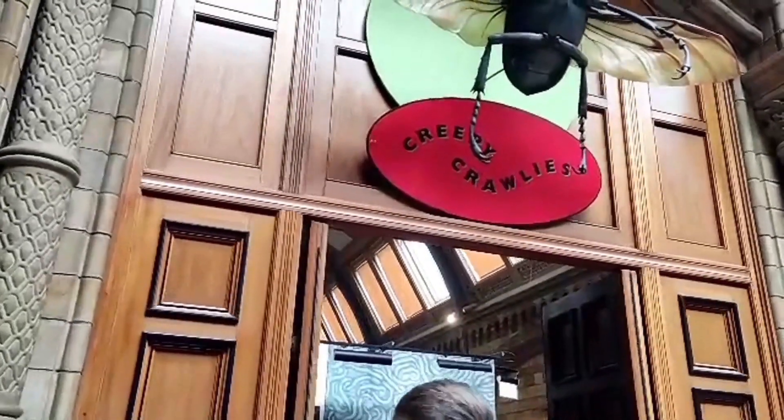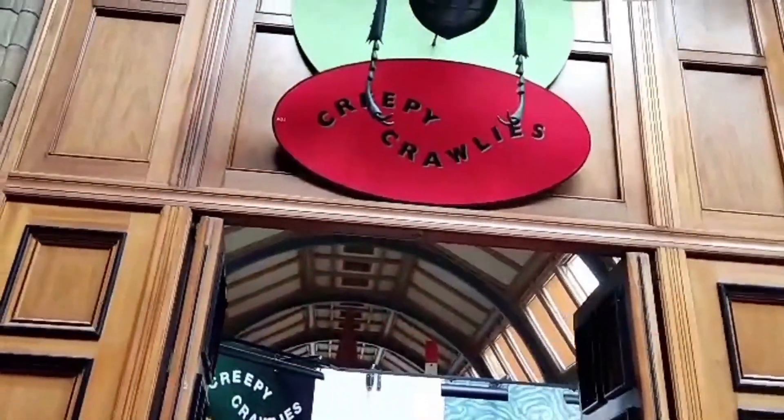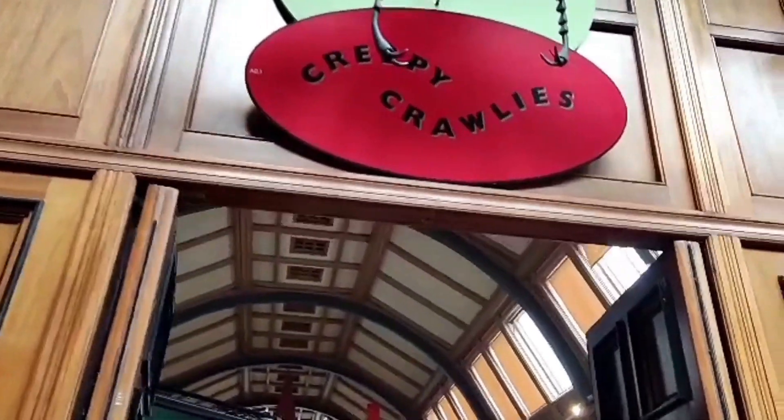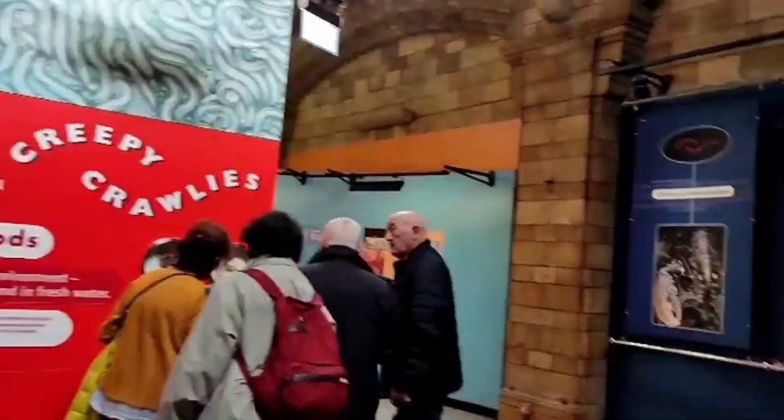Now we're in the green zone, and the first thing you can see is these creepy crawlies. There are going to be some spiders — just like that. I do not like spiders.